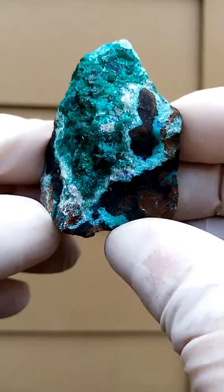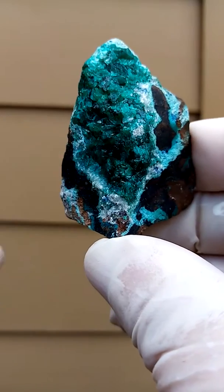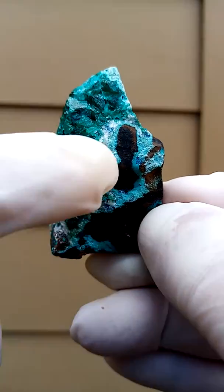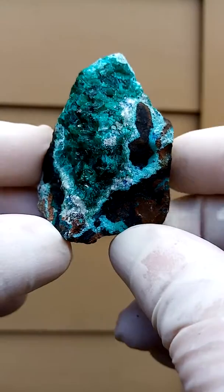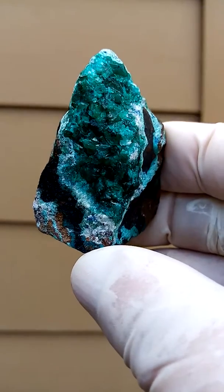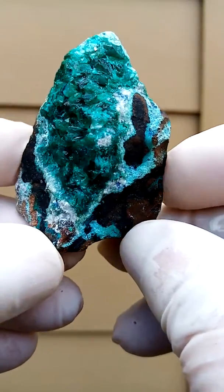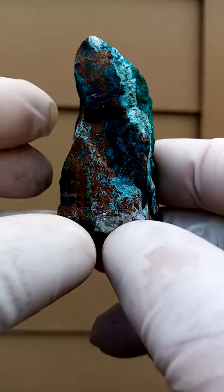From the Katanga Copper Crescent in the Congo, we have a dioptase painting on the specimen. I quite like it — you have the underlying matrix, a browny matrix, perhaps a dolomite stained brown by iron or even copper inclusion, and then you have this dioptase painting on the whole lot. So it's an artwork per se.